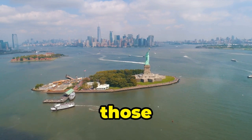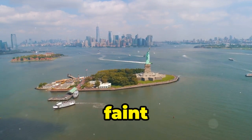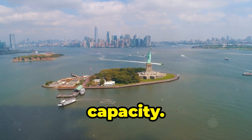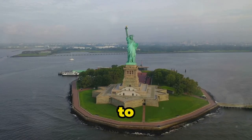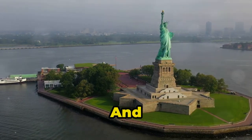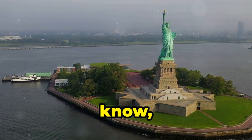But let's be real, climbing all those stairs to the crown? Not for the faint of heart, or those with a fear of heights, or anyone who values their lung capacity. But hey, if you're up for the challenge, the view from the top is supposed to be amazing. Just maybe pack a protein bar, some water, and maybe an oxygen tank — you know, just in case.